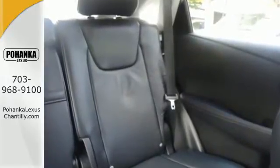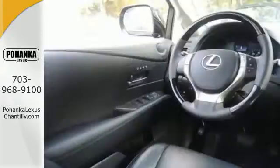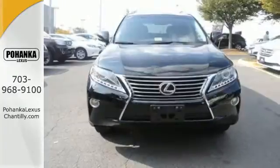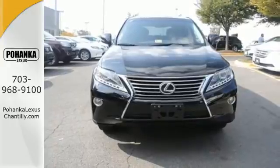Everyone will ride in comfort with the Dual Zone Climate Control. And entertainment is assured with a CD changer. A rear spoiler puts the finishing touch on this smooth Lexus.